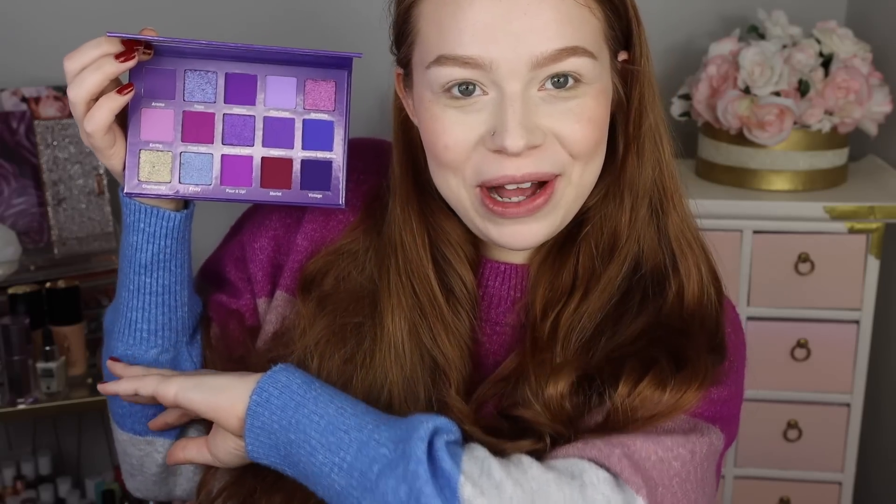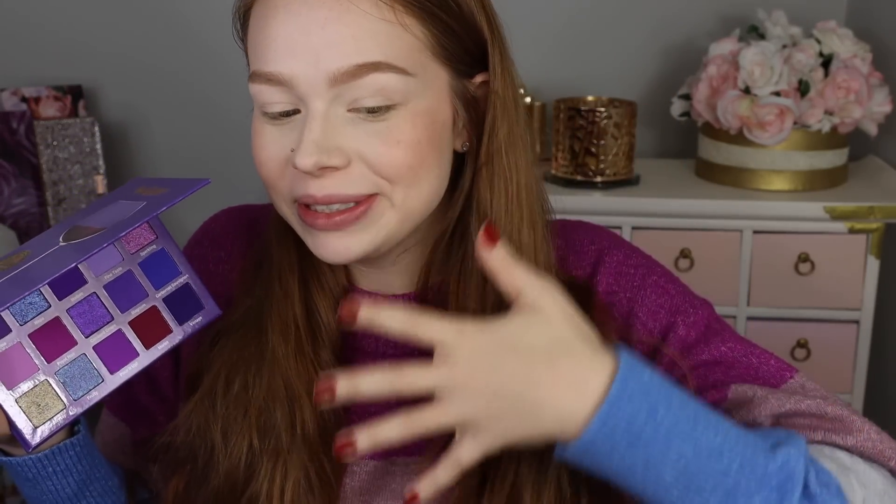Hello fellow makeup lovers, how are you doing today? We're going to play with the new Glam Light Wine palette. I have this one and the Dirty Martini palette that I've been meaning to do videos on. I started with the wine today specifically because I feel like the color story matches my sweater pretty well — I love a good matching moment when it comes to what I'm wearing, especially sweaters and makeup.